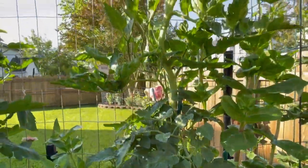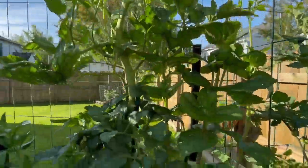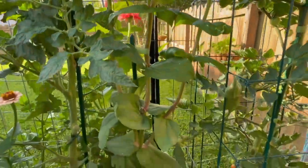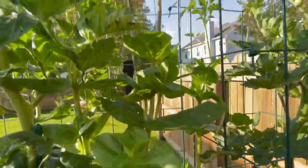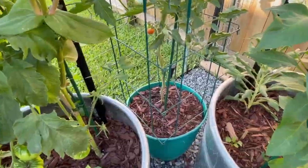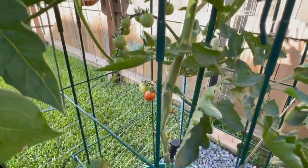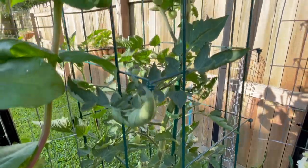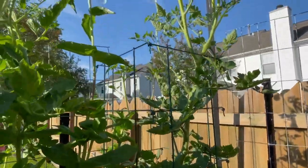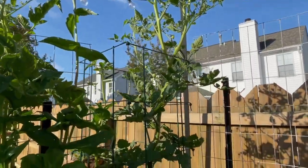And then this one is officially taller than the trellis as well. And then we have my Senora zinnias that are now taller than the trellis as well, looking really nice. This is a sweetie cherry tomato — as you can see they are starting to ripen, and this one's looking really healthy. It's probably my second tallest tomato in here, which is craziness.